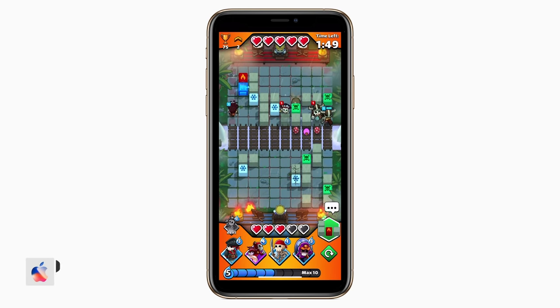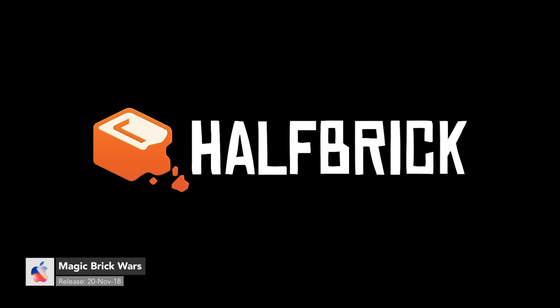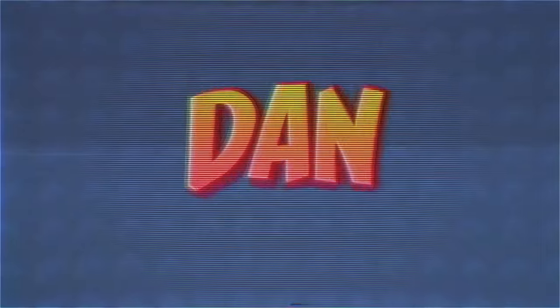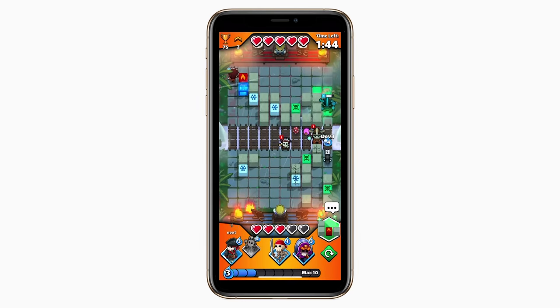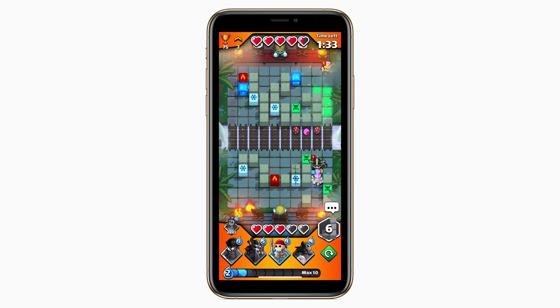First up, we have Magic Brick Wars. This is Half Brick's first release in three years — their last game was Dan the Man. This one is a free-to-play, one-versus-one, real-time multiplayer strategy game. It involves players placing defenses, traps, and units from your deck onto the map below. The goal is to get your units to the other side and attack the other player.